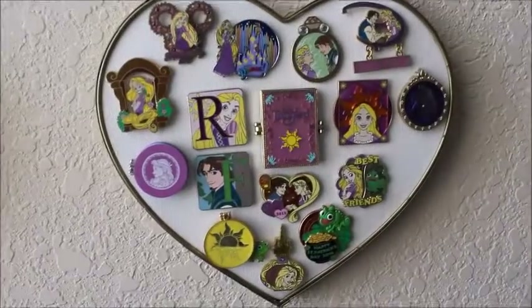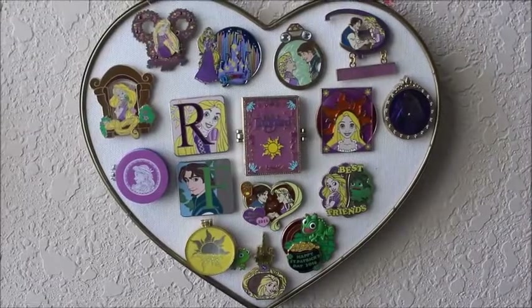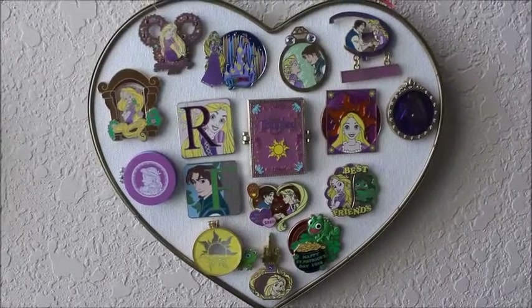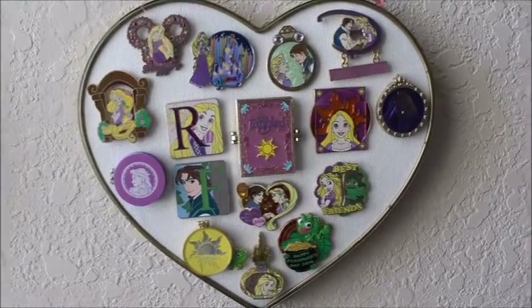This one is my favorite. Rapunzel is my favorite princess, so she is the one that I have the most pins for. You can see I have quite a collection — Rapunzel, Flynn, Pascal. I love that board.